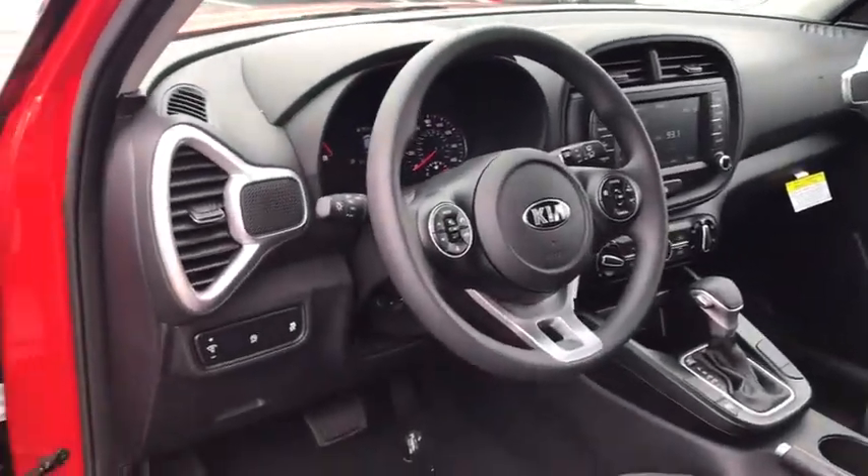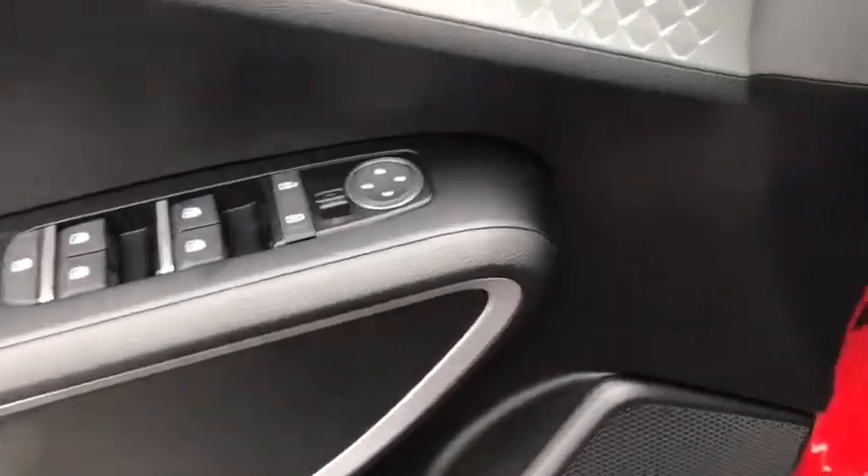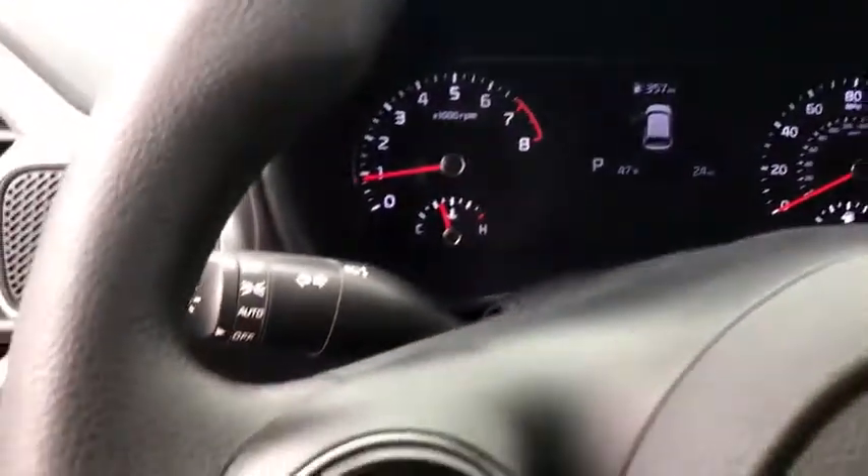Traction control, dual airbags, power steering, four-wheel disc brakes, trip computer, rear window defroster, power windows, electronic stability control, carpeted floor mats, tachometer.